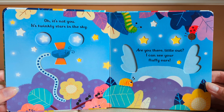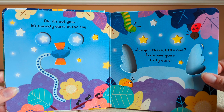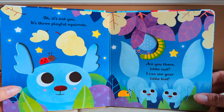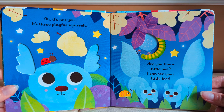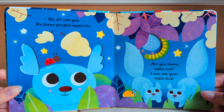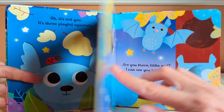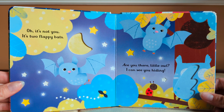Are you there, little owl? I can see your fluffy ears. Oh, it's not you. It's three playful squirrels. Are you there, little owl? I can see your little feet. Oh, it's not you. It's two flappy bats.